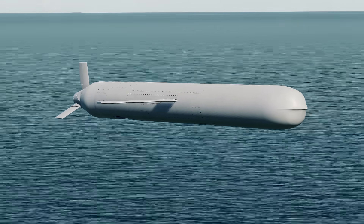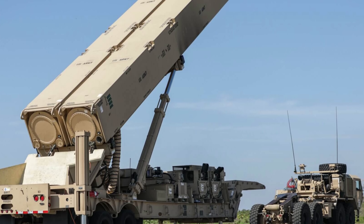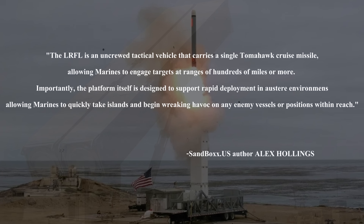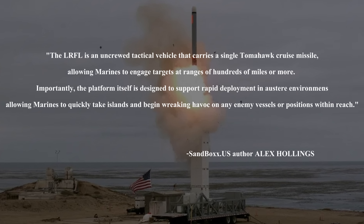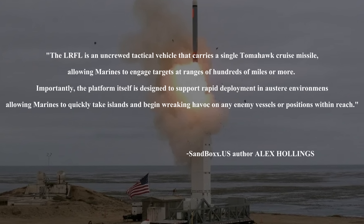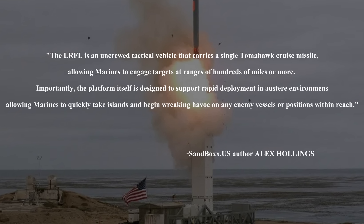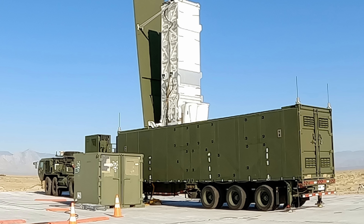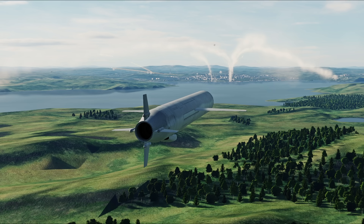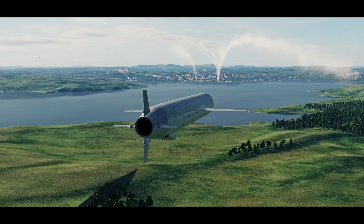The United States Marines are giving the Block 5 to troops with their Long-Range Fires Launcher. The LRFL is an uncrewed tactical vehicle that carries a single Tomahawk cruise missile, allowing Marines to engage targets at ranges of hundreds of miles or more. The platform is designed to support rapid deployment in austere environments, allowing Marines to quickly take a beachhead and begin wreaking havoc on any enemy vessel or positions within reach. The United States Army is also testing Tomahawks with land batteries via their Mid-Range Capability weapon system. With these new launch platforms, it will bring a lot of lethality to the United States military and potential allies and buyers.